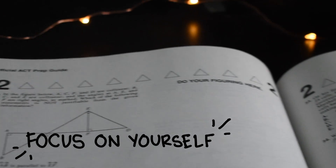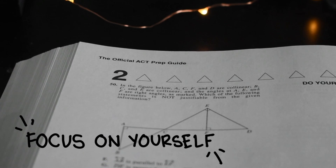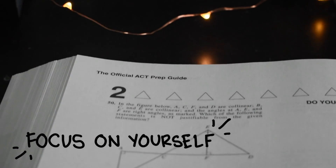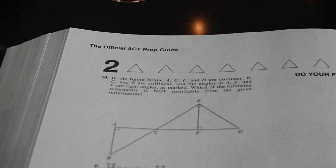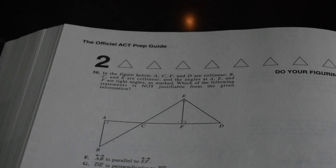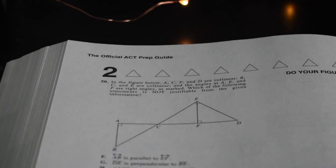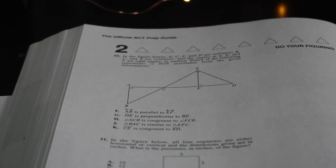I remember reading YouTube comments where a person was complaining that they got a 34 on the ACT, and that really bummed me out — but you have to realize that person was reaching for a 36, and that's why they weren't happy. So just try not to worry about other people's goals; it'll just make you unmotivated and more stressed.